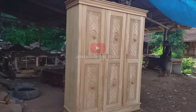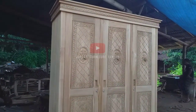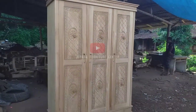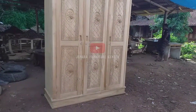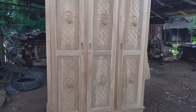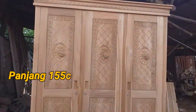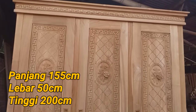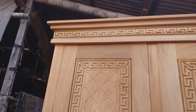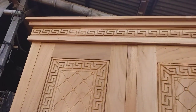Lemari pakaian ini tiga pintu, pakai kayu bagus. Nanti finishing-nya warna natural, dan kalau sudah selesai pasti kita videoin lagi. Ukurannya: lebar 155 cm, kedalaman 50 cm, tinggi 2 meter. Ini bukan model sliding, tapi lemari pintu biasa.